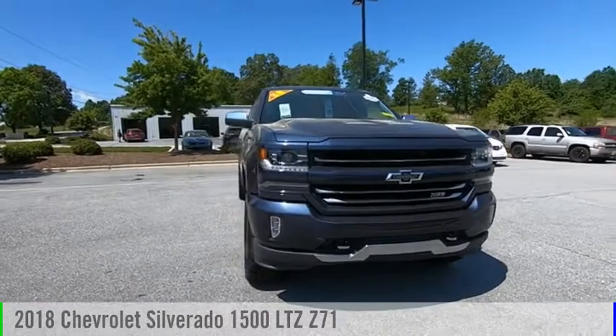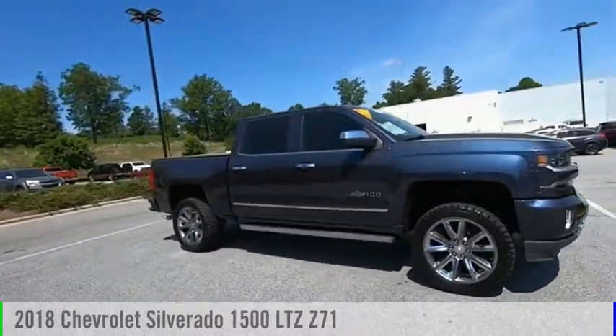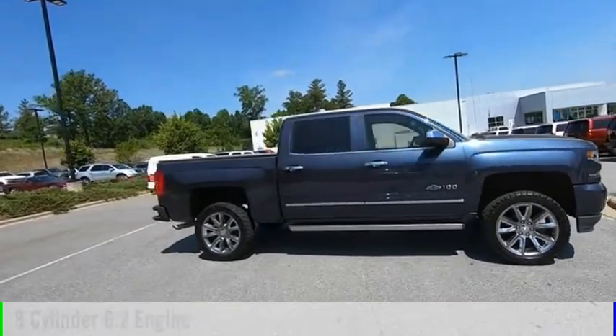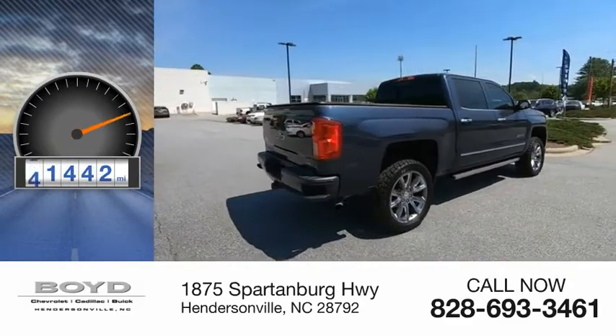We are pleased to show you the 2018 Silverado 1500. This vehicle is powered by a four-wheel drive, eight-cylinder, 6.2-liter engine. This vehicle has less than 55,000 miles.